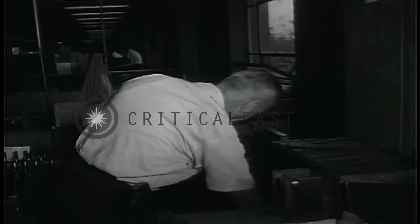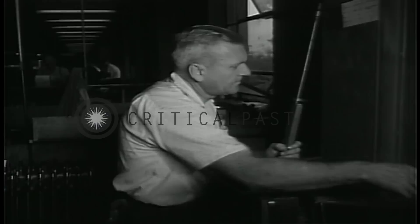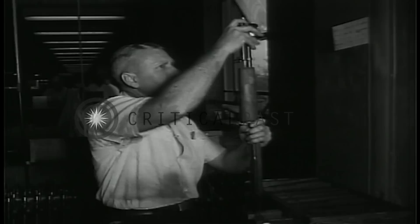The ninety-three separate parts which constitute the M1 are all turned out from raw material, each of them fabricated with precision and interchangeable in any other M1 rifle. High standards are rooted in the American tradition of rifle design.